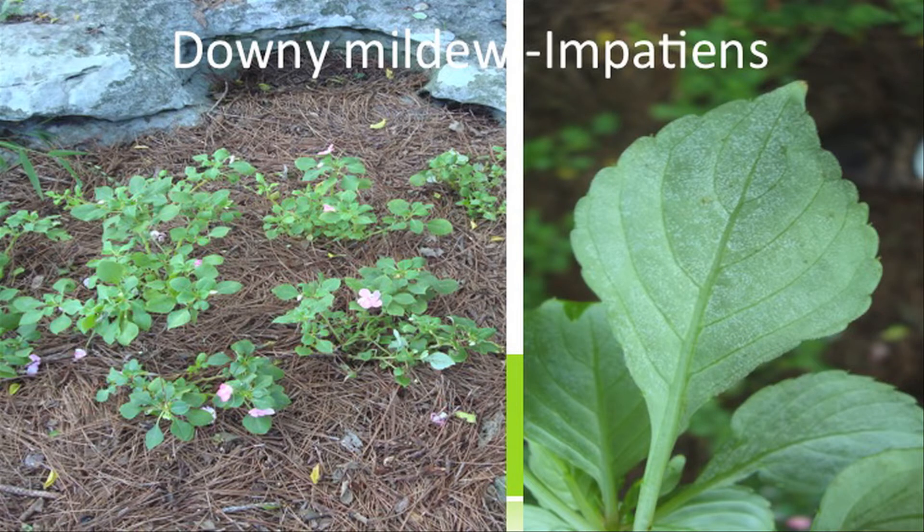Let's look back at 2009 — this is kind of the lightning round of some things. Anybody recognize this one? Anybody have any impatiens go down this year? Yeah, downy mildew — I'll talk about that more in a minute.